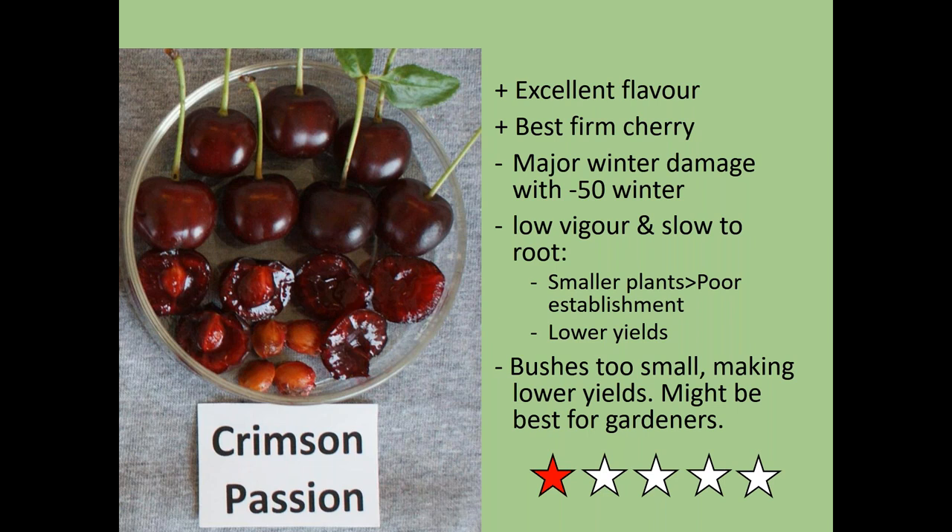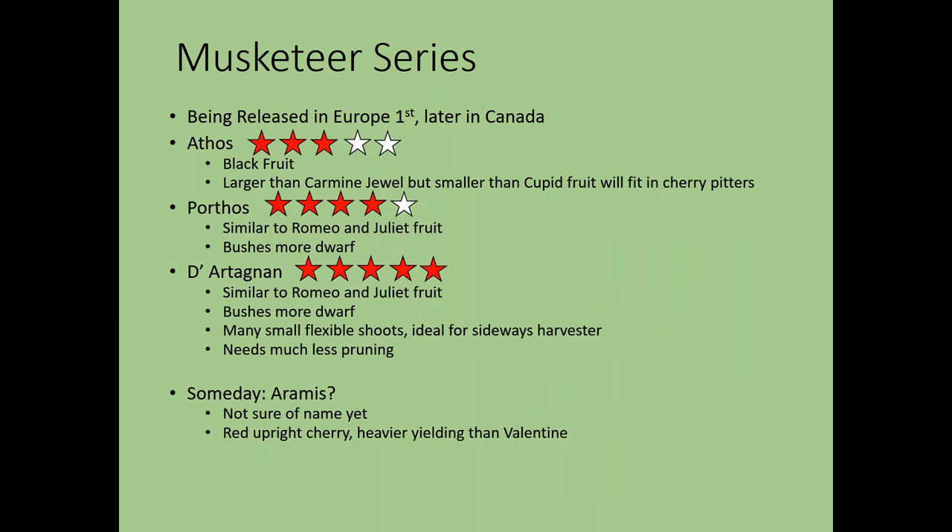Crimson Passion has really good flavor and is unusually firm compared to the other cherries. However, it had severe winter damage at minus 50, even though it wasn't in production yet, and it has really low vigor and is slow to root. The bushes are much smaller and it never fully recovered after that minus-50 winter. I wouldn't recommend it for a commercial grower, or only at very small scale, despite the benefit of its firmness.